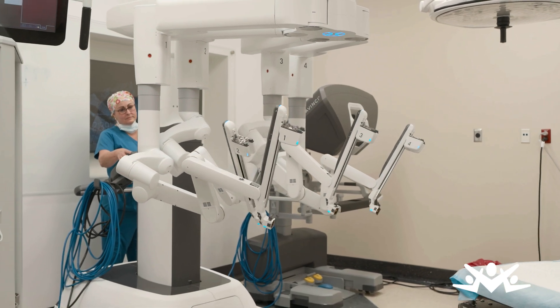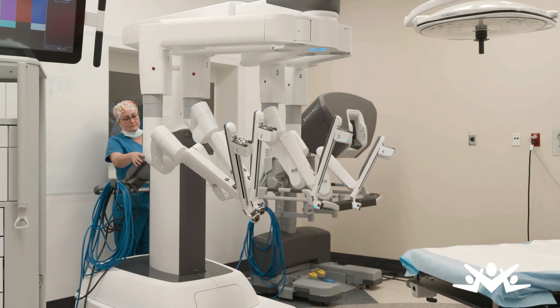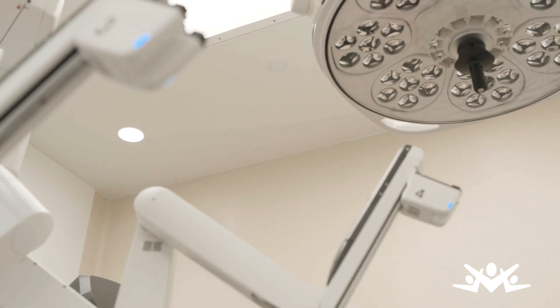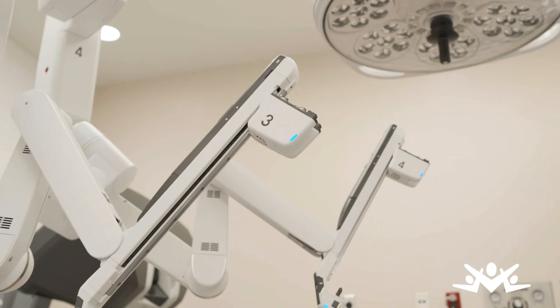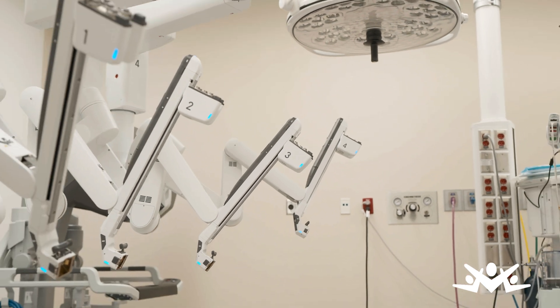The DaVinci Surgical Systems are designed to help surgeons perform minimally invasive surgery by creating a natural extension of the surgeon's eyes and hands. DaVinci Systems offers surgeons high-definition 3D vision, a magnified view, and robotic and computer assistance.